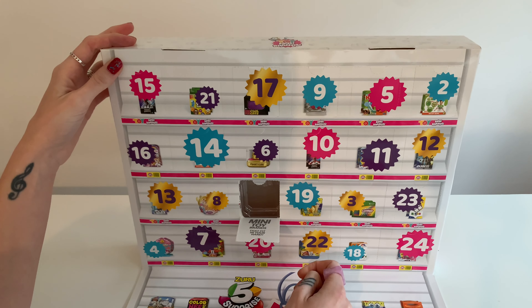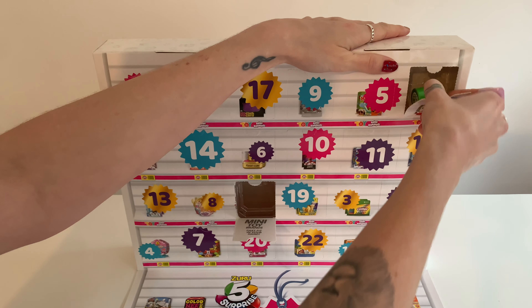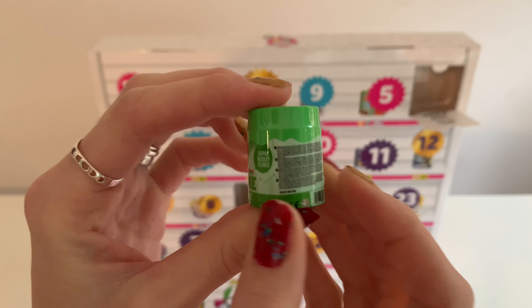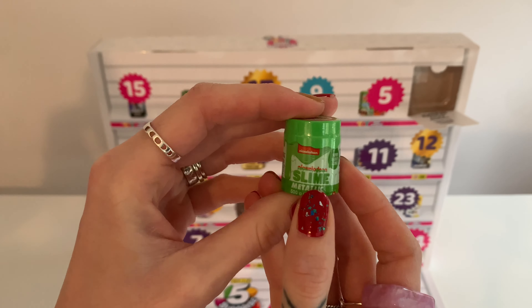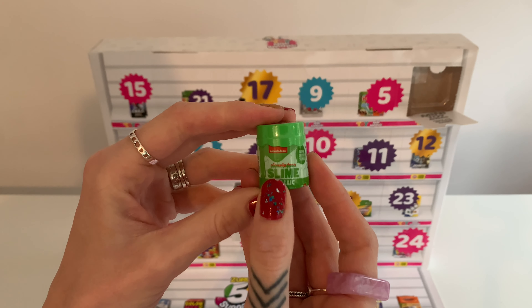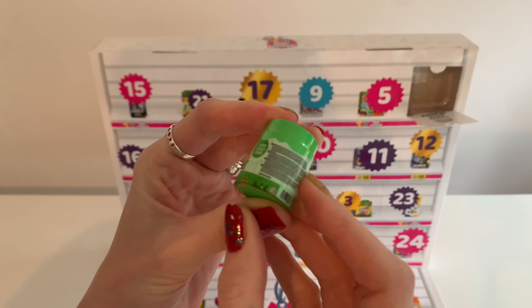Door number two — slime, metallic. There you go, super glossy slime. You know what, I've never really bought that much slime because I'm just not sure what you do with it. I'm sure it's just like a sensory thing, you just want to feel it and play with it. Look at this detailed little pot. Very, very cute.